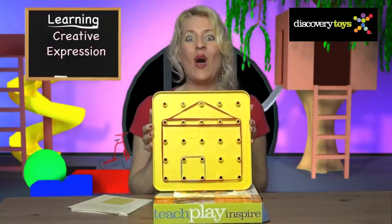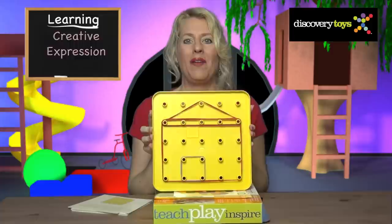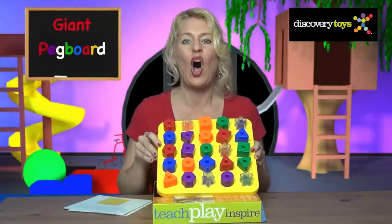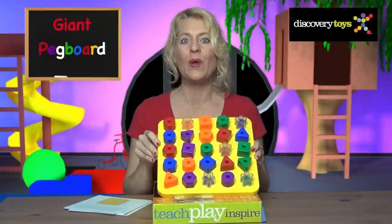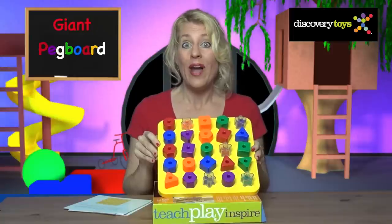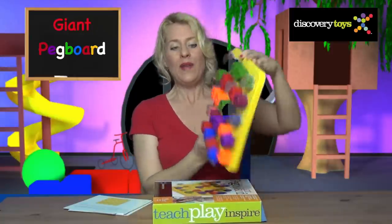Build a house on the geoboard or anything else you can dream of. The Giant Pegboard is fun for all ages — toddlers learn how to pinch and place, and older kids build their own fun, learning new ideas, like how to play 25...